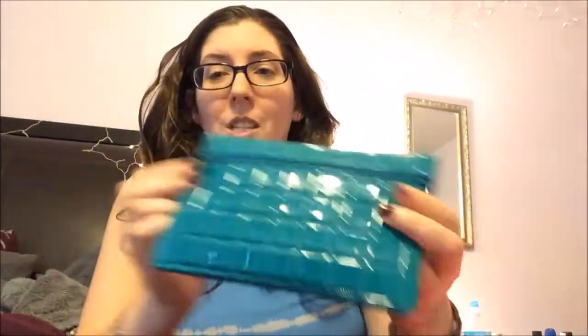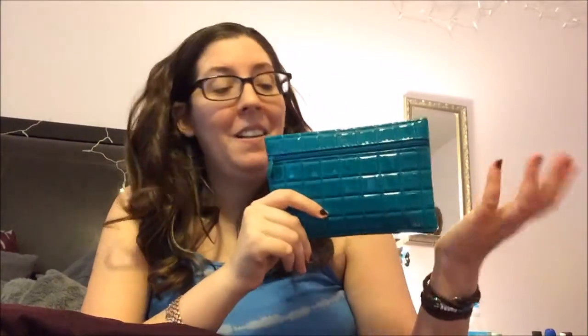Anyways, it's just such a beautiful dark teal color. It's probably my favorite makeup bag I've ever gotten from Ipsy or anywhere. So I love it. I don't even care what's in it — that's why I'm so excited. But we are gonna look at what's inside because it's just a bonus, right?